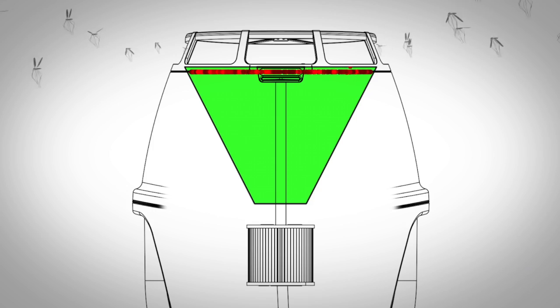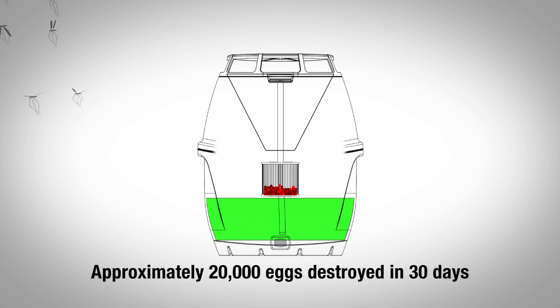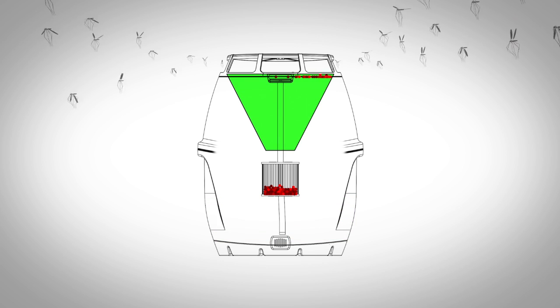In your backyard, you are not going to have that problem because the solution where they lay the eggs is going to be filtered out, passed through a filter. We will catch all the larvae, all the eggs, everything. And then we recycle the solution that has the attractants back into that pond so that new mosquitoes can come in and lay their eggs.